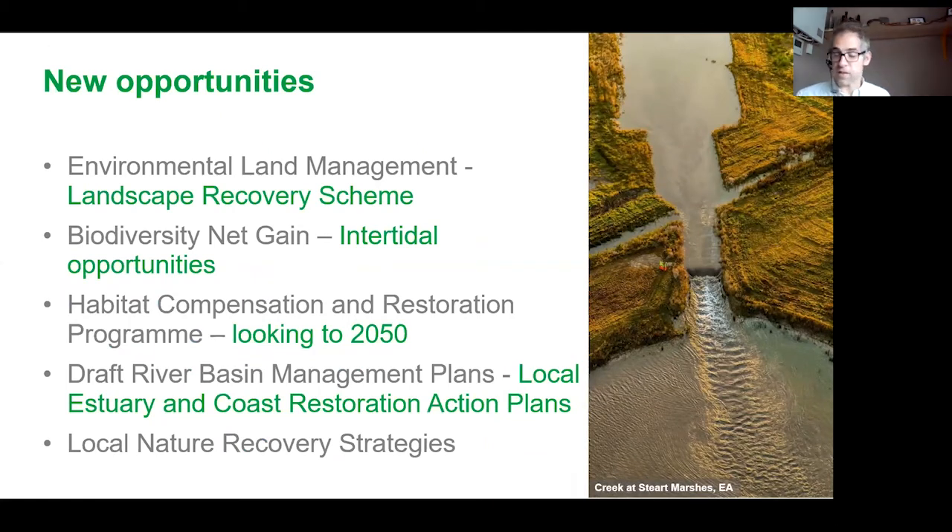So where are we going from here? We're looking for new opportunities for restoration. For intertidal restoration, we have elements of the new Environmental Land Management — particularly the Landscape Recovery scheme — and biodiversity net gain, both offering opportunities for intertidal restoration, with pilots beginning to start now. The Environment Agency's habitat compensation programme is continuing, looking to restore salt marsh habitats where they've been lost due to flood defences, and we'll be looking for new sites and more managed realignments over the next 25 years. In the river basin management planning process, the Environment Agency is keen to introduce local estuary and coastal restoration action plans.